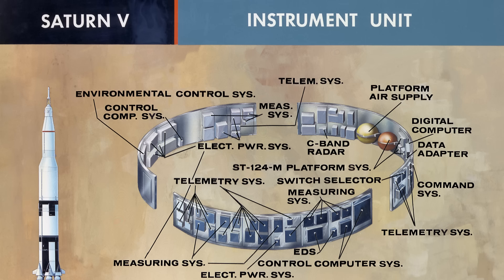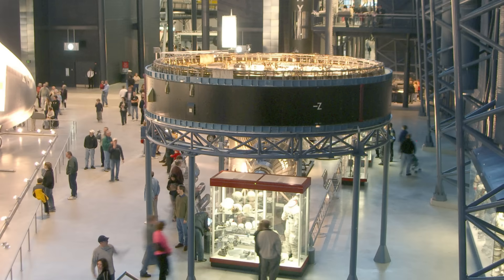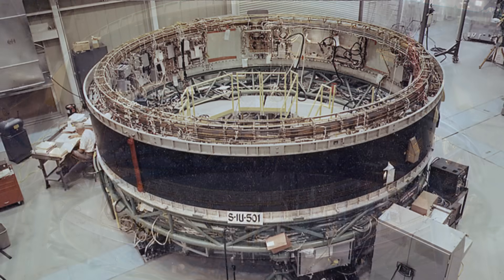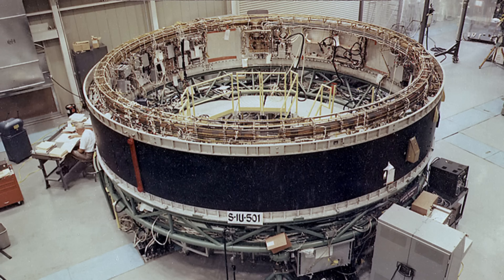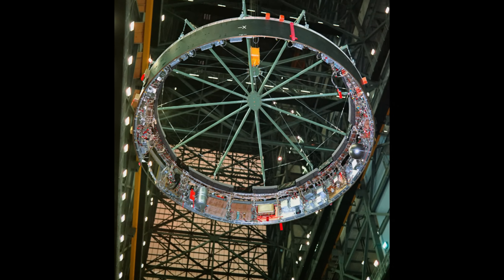The instrument unit was never meant to be beautiful — but perhaps, in its quiet way, it was the most perfect machine of the Apollo program. The mind that never blinked. The pilot that never panicked. And the reason humanity reached the Moon. Today, a few instrument units still survive in museums at Huntsville, Kennedy, and the Smithsonian. Most burned up with the S4B stages on re-entry. But if you ever see one — a simple aluminum ring, scarred and silent — remember what it once did. Inside that ring once lived the intelligence that guided humanity's greatest leap. And though the rockets are gone, the code that flew them still echoes in every flight computer that came after.